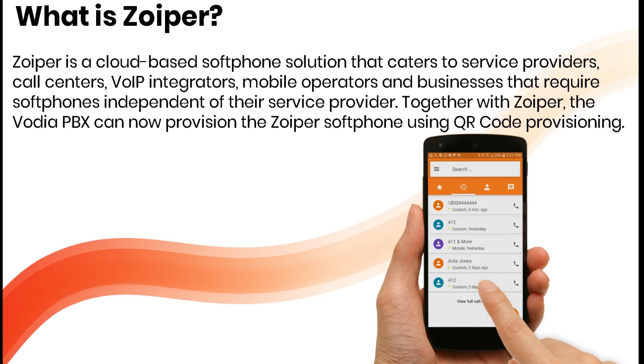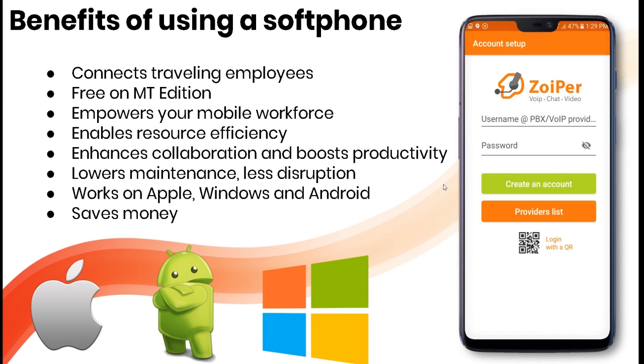The benefits of using a soft phone are many. It connects traveling employees, and it's free on our multi-tenant edition — so you can get the soft phone at no charge. It empowers your mobile workforce, enables resource efficiency, enhances collaboration, boosts productivity, lowers maintenance, and reduces disruption. It works on Apple, Windows, and Android.